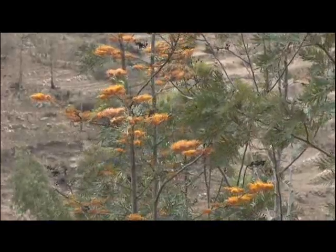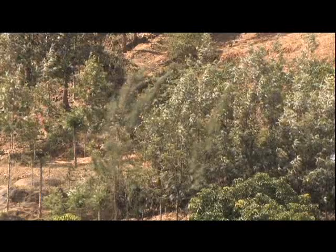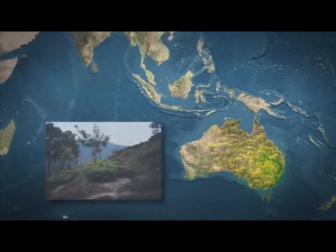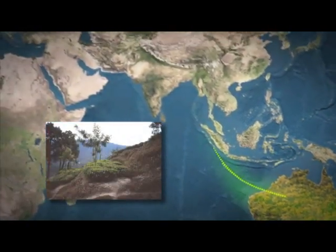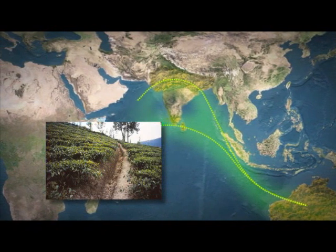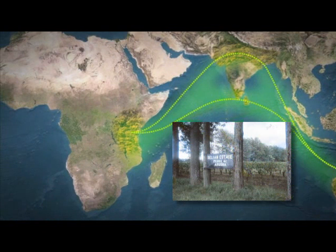But what explains this phenomenon? After all, Grevillea is not indigenous. Its roots are in Australia, and it made its long trek through India and Sri Lanka as a shade tree for tea, to Africa,